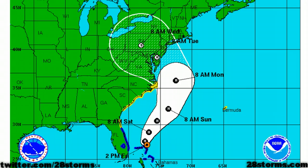Currently, the movement is toward the north at 7 mph and is forecast to make landfall near the Delmarva Peninsula or New Jersey by 8am on Tuesday. However, with the increasing size of the wind field, the tropical storm force winds will be approaching the coast much sooner than the center of circulation.